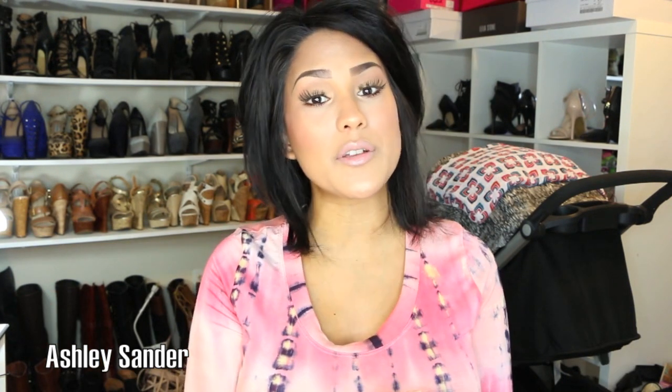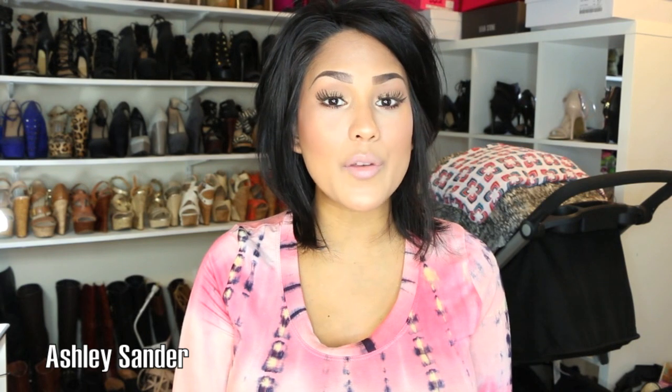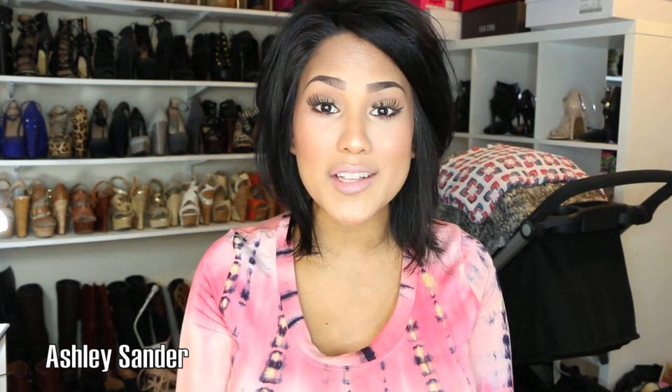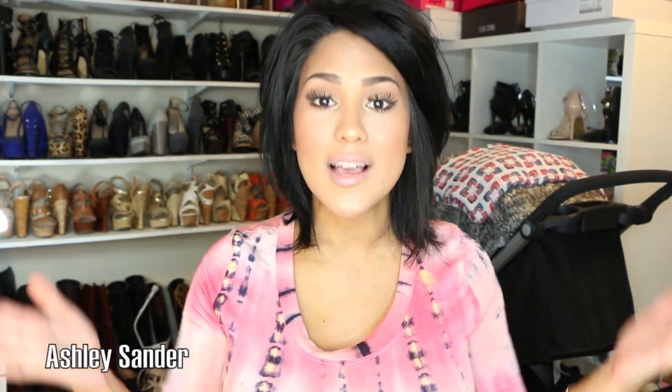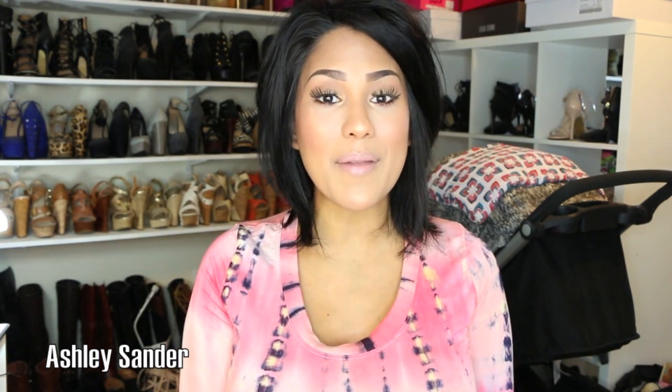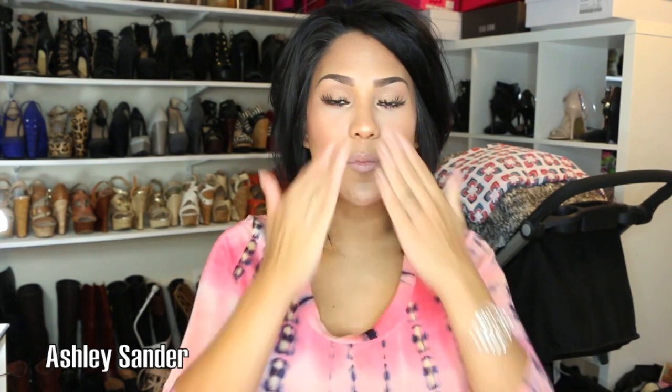I hope you guys enjoyed this video. Thank you so much for tuning in. If you have any questions, feel free to leave them down below. Don't forget to check out the description box. If you are new to my channel, thank you so much for tuning in — don't forget to hit the subscribe button for more future videos. I am pregnant right now, 35 weeks pregnant, so things are probably going to be changing massively over the next couple of weeks, but I'm so excited to share this journey with you guys. Thanks again and until next time, I will see you guys in the next video!